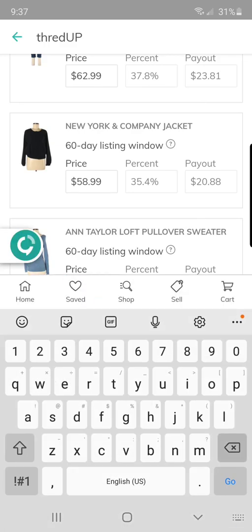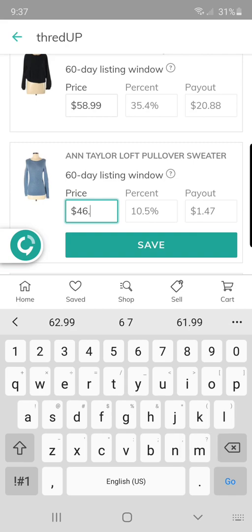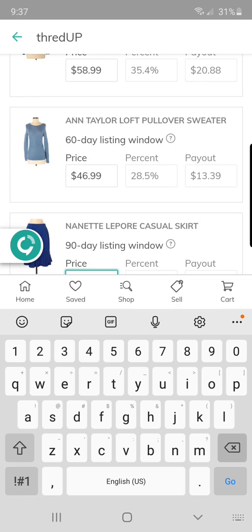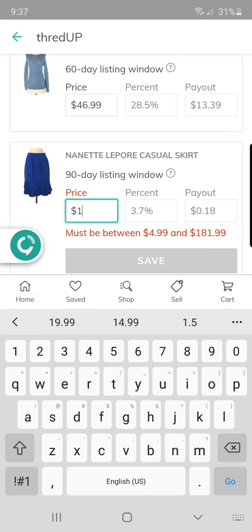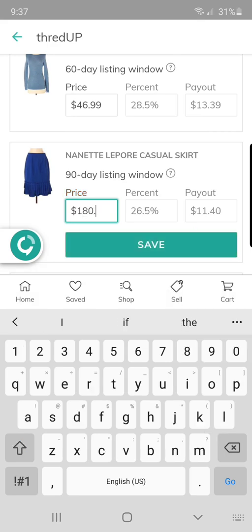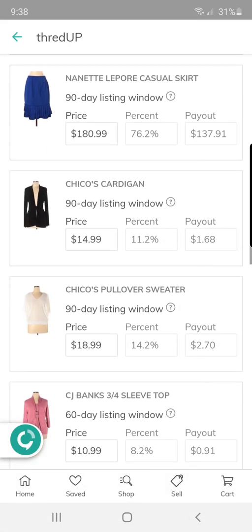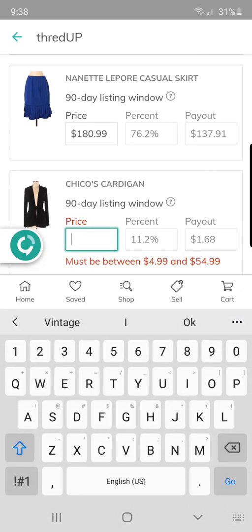Moving on to this sweater — I got it at a garage sale for $0.50 a few weeks ago. I tend to stick with mall brands because that's what I can easily find in my area; I'm from a rural area in central Illinois. This Nanette Lepore I got at Goodwill for $1.50 — it's a great career brand. I don't find it very often because I live in cornfields. But look at that — I would be so happy with a payout of almost $140.